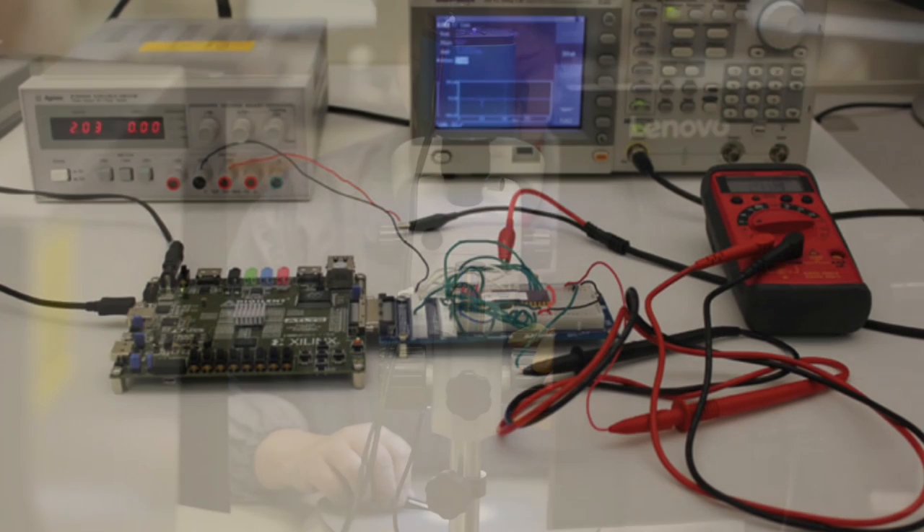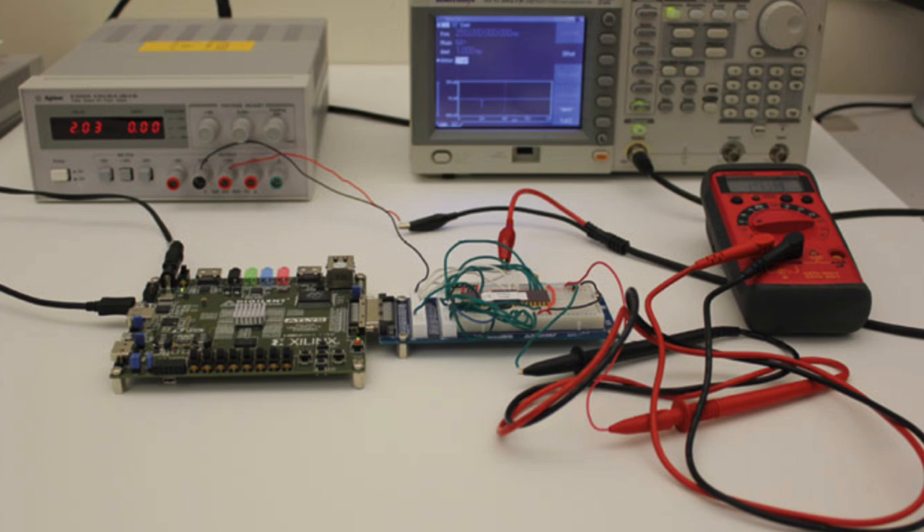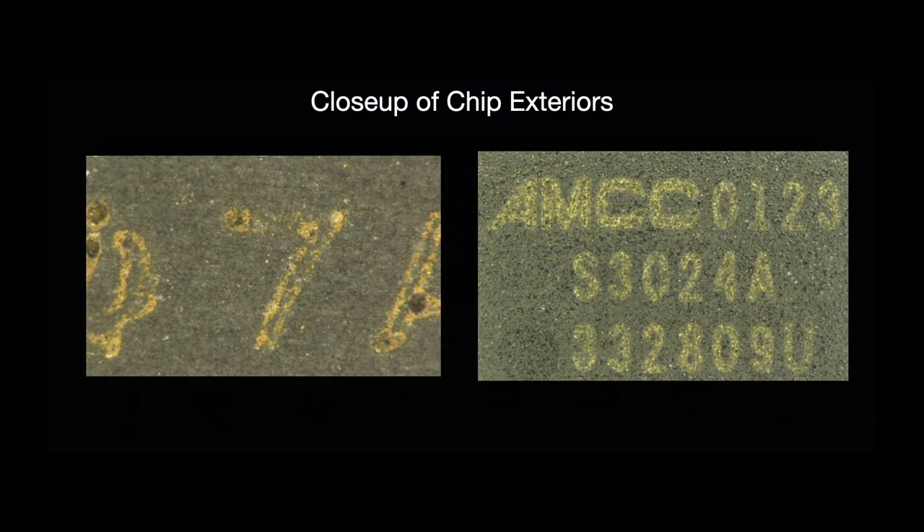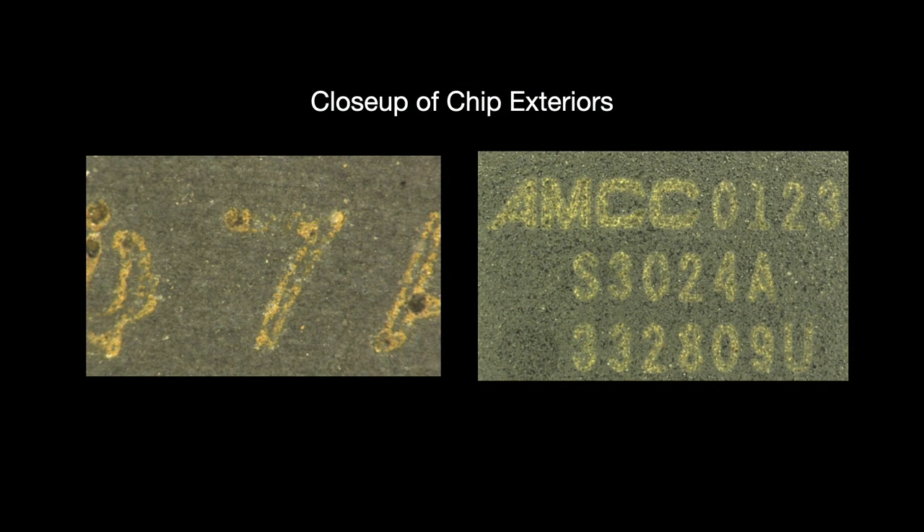Electrical methods test for changes in the chip's component parameters — a parametric test — or whether the chip is functioning properly — a functional test. These tests tend to be quite effective but are also time-consuming and expensive. In the end, detecting counterfeits is a challenge of nuances. For instance, how do we distinguish normal physical defects on a chip's packaging from sanding procedures used to blast away previous markings? We have to balance detection against financial and time concerns, so best practices dictate designing a set of tests that give us confidence we have achieved a high enough test coverage rather than total assurance.